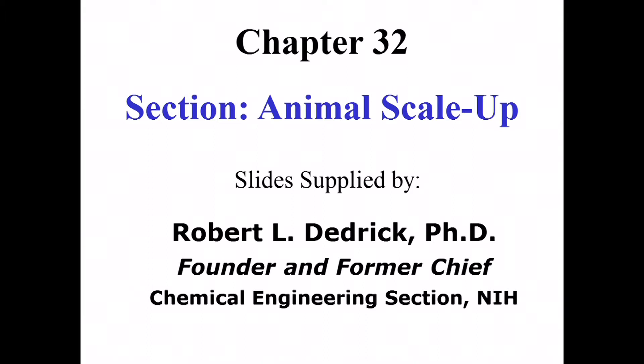Chapter 32 was written by Bob Dedrick, who originally joined me in sharing this, but he's retired and left me his slides, so I'll try to represent them as I can. Bob Dedrick was a chemical engineer — a founding director of the chemical engineering section here at NIH — and had a marvelous perspective about the relationships between phenomena in the physical chemical world and the biology world.